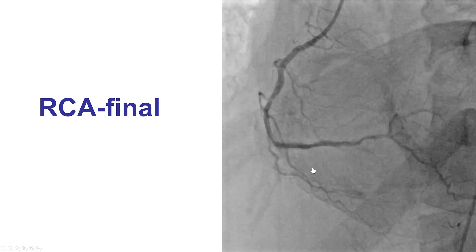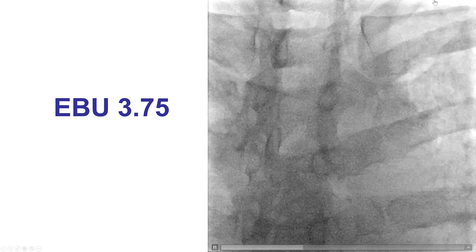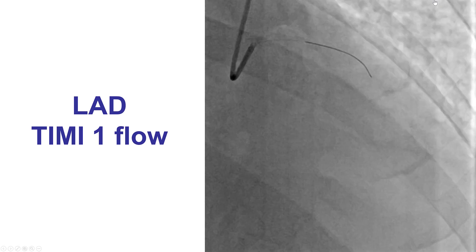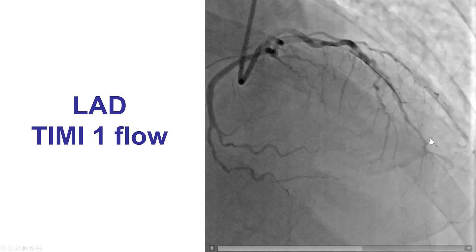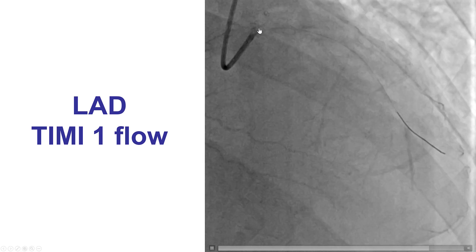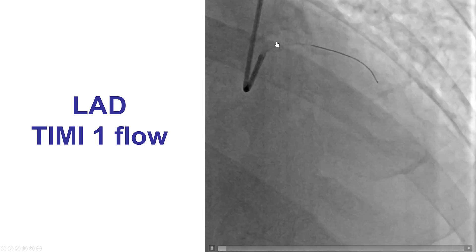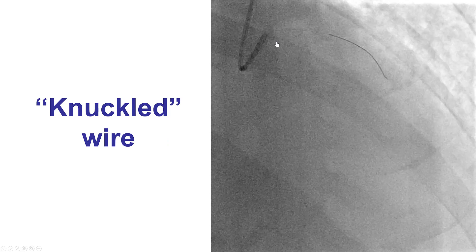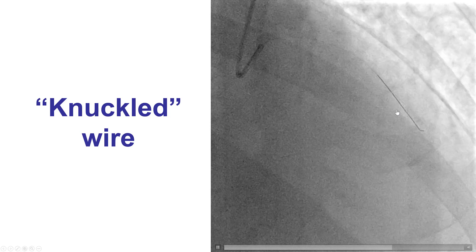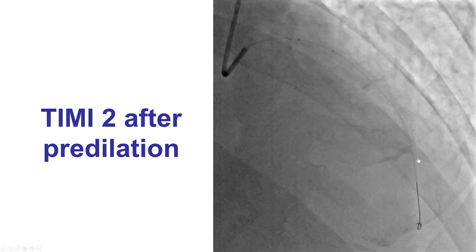We got a nice result on the right coronary artery and then switched to the left. We had similar issues with the wire going into the subclavian, but eventually were able to engage. This is the image of the LAD. The patient had multiple high-grade lesions — a near-occlusive lesion in the mid-LAD and also a severe lesion in the proximal LAD, as well as left main disease and proximal circumflex disease. The guide wire entered several branches; one way to overcome this is to allow the guide wire to prolapse, which prevents it from getting into more of those small branches.